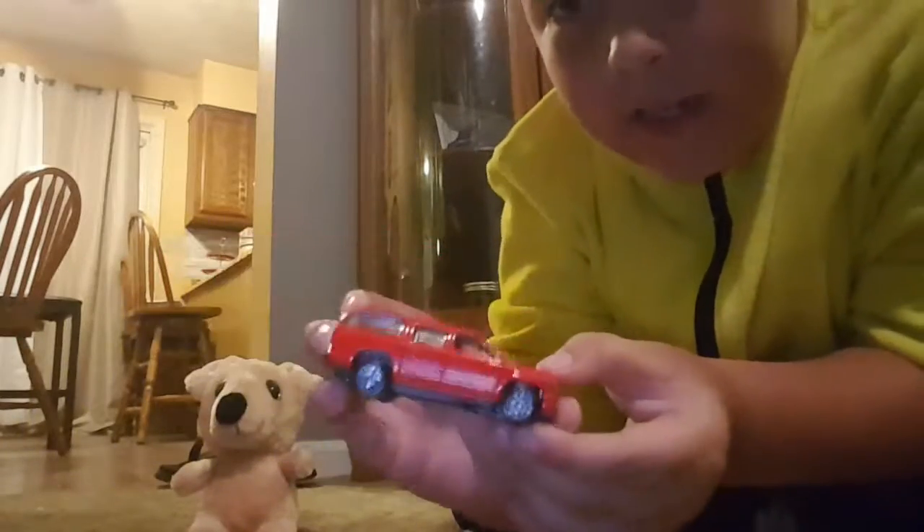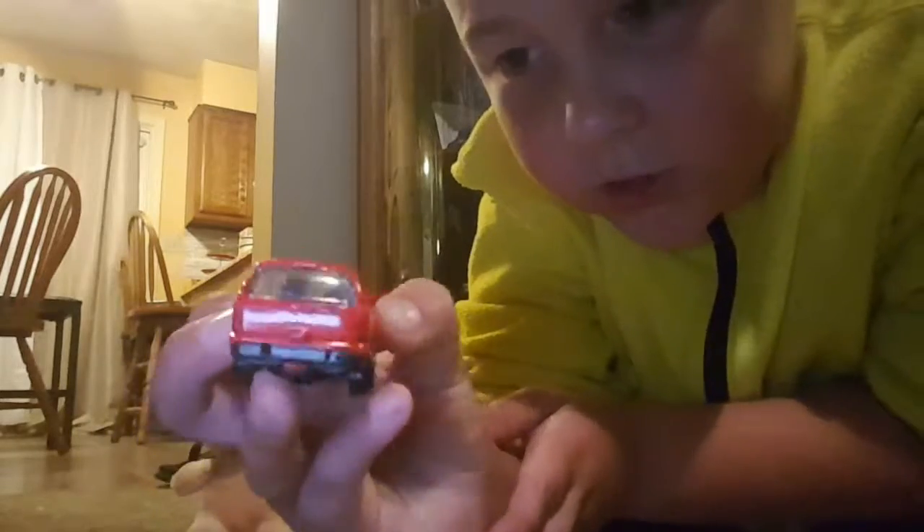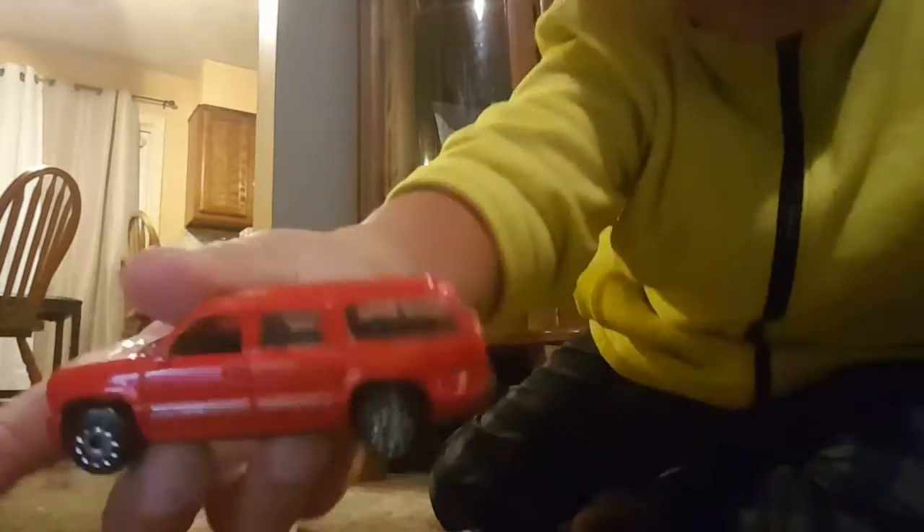It is a red van, and it has this back door — you can sort of see in it — and the brand is a Chevy.